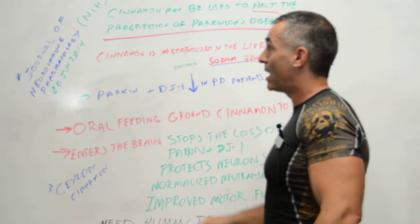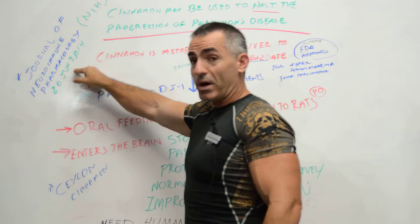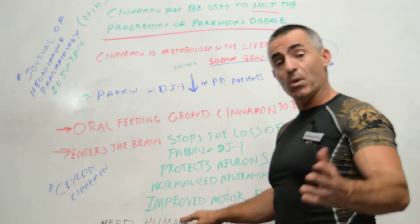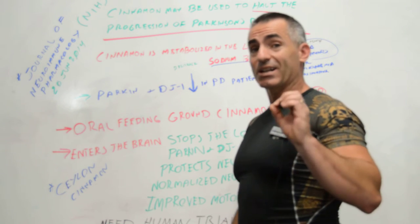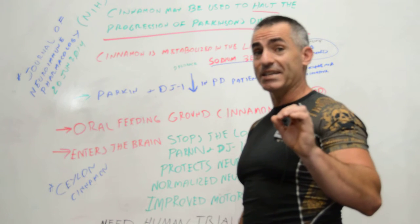This was published in the Journal of Neuroimmune Pharmacology on June 20th, 2014 — a recent study that still needs human trials. However, if you're a medical practitioner or doctor, this is a fairly common element; just make sure you get it clean, preferably organic and non-irradiated, so it maintains its active constituents. The study's title: 'Cinnamon May Be Used to Halt the Progression of Parkinson's Disease.'